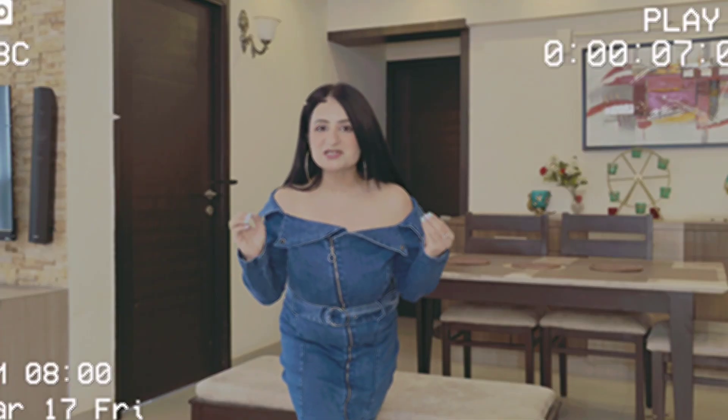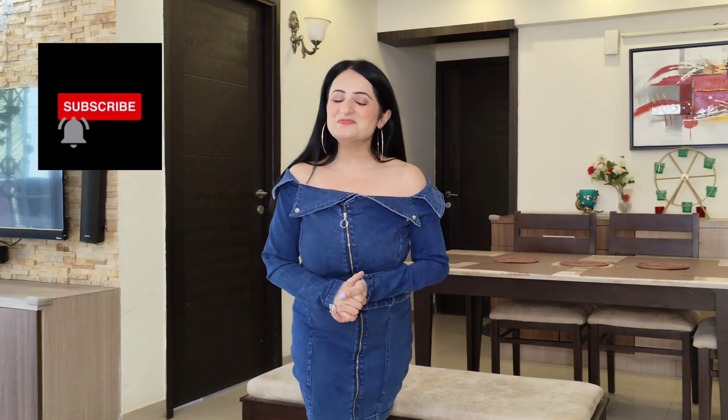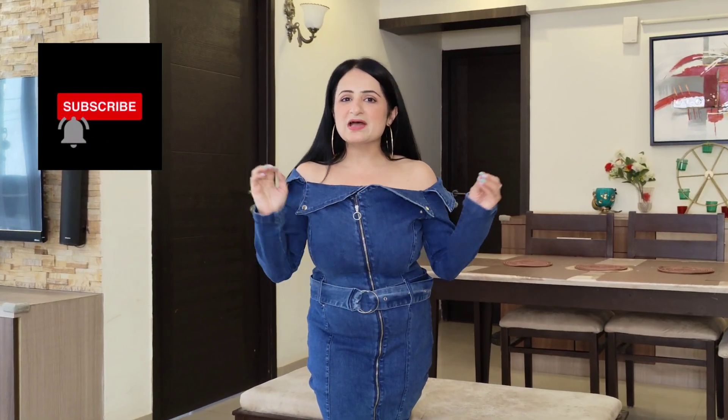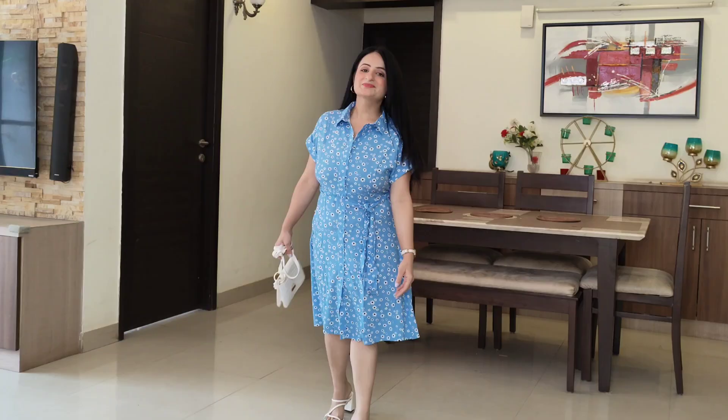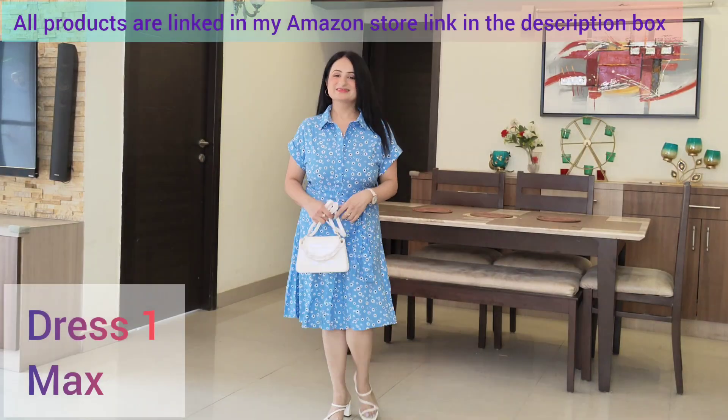Today's video is a summer dresses haul video. Hello everyone, I am Mansi and welcome back to another video. Today's video is an Amazon haul for summer dresses. In this video, I will try to include many dresses, from knee length dresses to midi dresses to maxi dresses. And the good part is that these dresses are strictly under Rs. 1000. So let's see what I have in store for you. All these dresses are super comfortable, soft and they scream summer. So without any further delay, let's quickly dive into this video and get started.